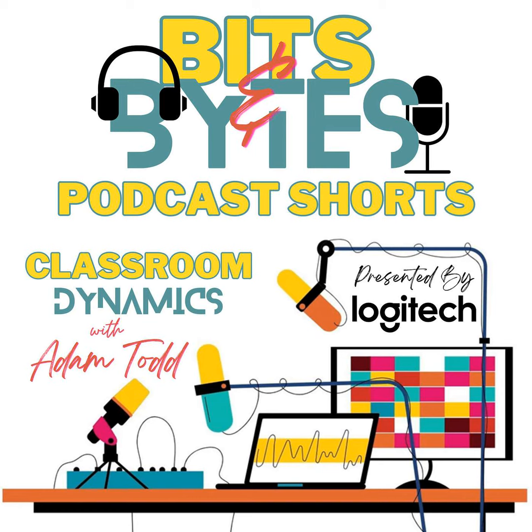For more, visit logitech.com/education. Transforming classrooms, one innovation at a time.